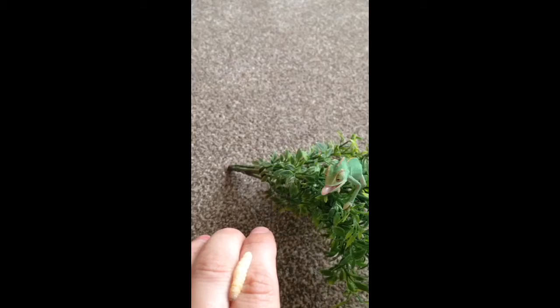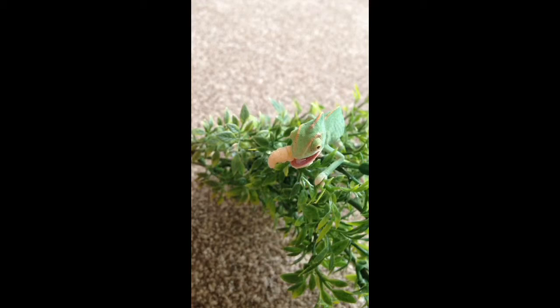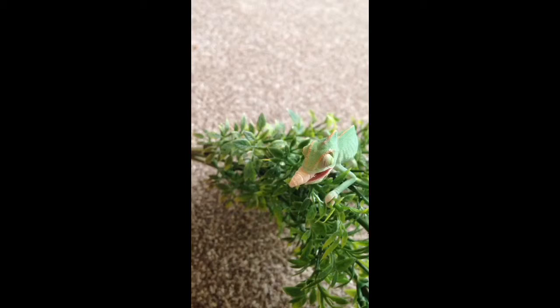Chameleons require extra light and heat like a lot of lizards kept in captivity, particularly as these come from Yemen.